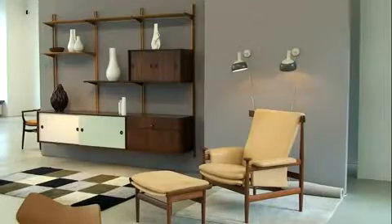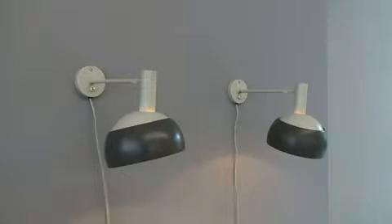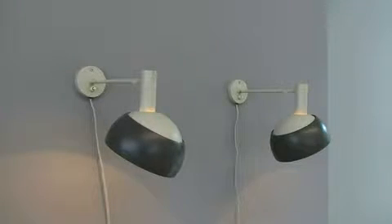In 1945 he started his own company for interior and furniture design and soon enjoyed great attention for his individual approach. This is a pair of wall lamps in painted metal designed for Lyfa in the 1960s.